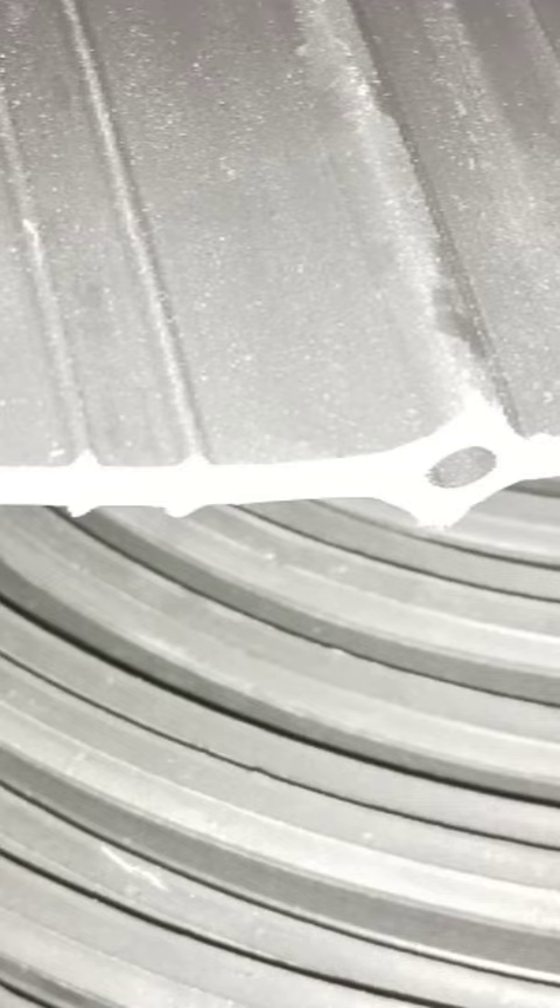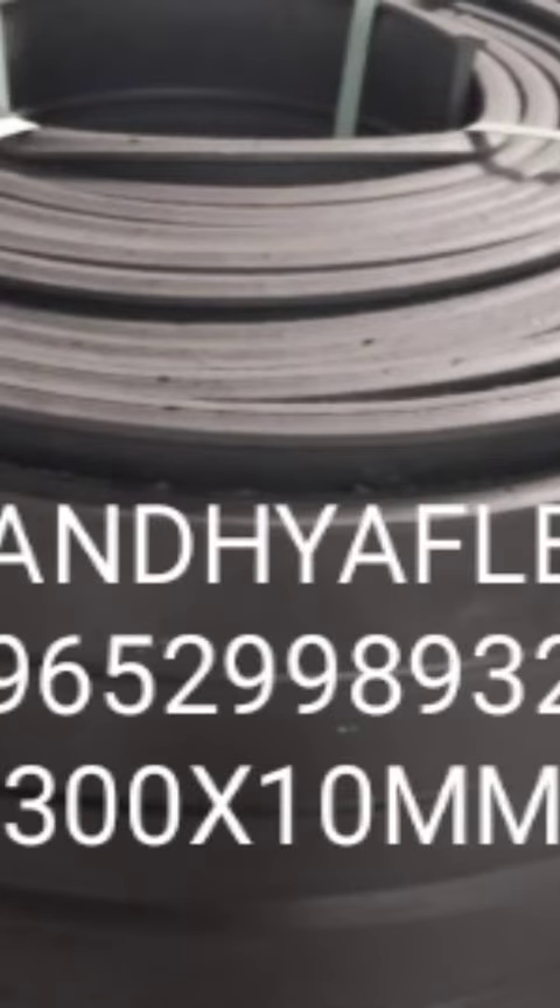Versatility. Available in different profiles and sizes, PVC water stoppers offer versatility to suit various joint configurations and project requirements. This adaptability makes them suitable for a wide range of construction applications.